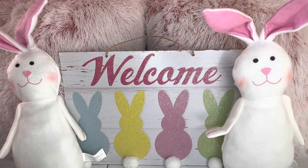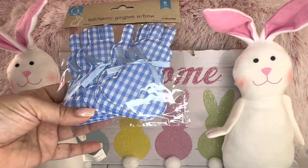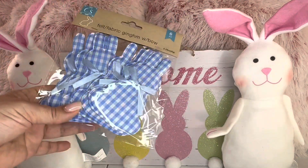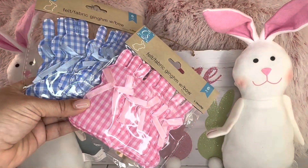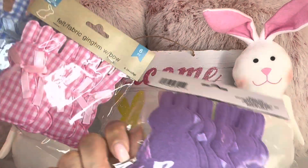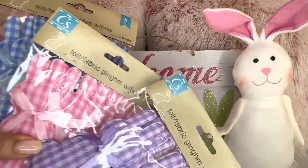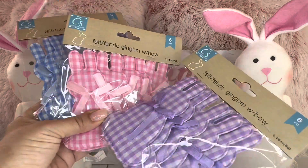Then these are new — never seen these before. I grabbed these pretty little felt fabric bunnies with bows. I grabbed the blue one, the pink one, and also the purple one. That's how they look in the back. You could even make a garland using these. So pretty.